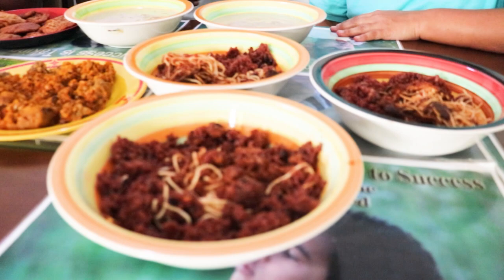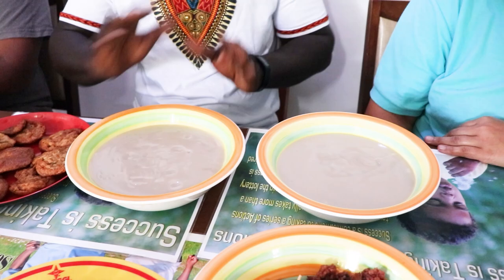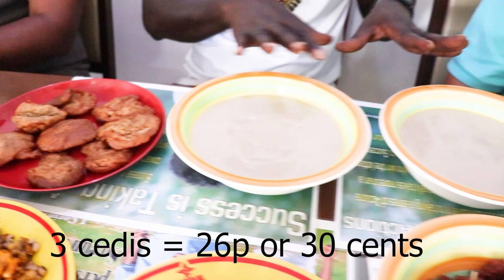Come closer. Let's start with the cocoa. I got this cocoa and it's two cedis — it's got sugar in it already. And then we have the kose, which is three cedis. So I paid for the cocoa and the kose — seven cedis total.